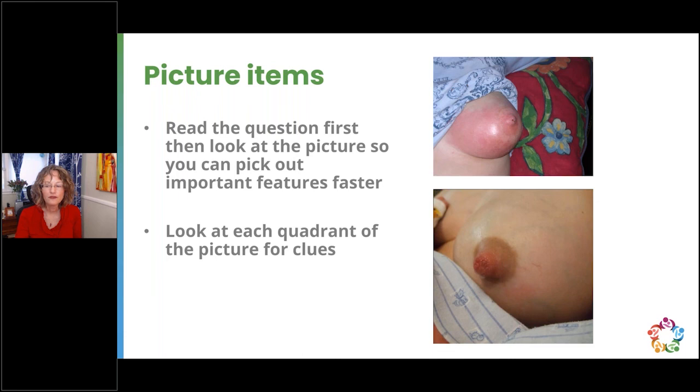Read the question first, look at the picture, read the question again, look at the image one more time, then choose your answer. Some images may appear dated or not perfectly clear — getting good clinical images with proper lighting and context is genuinely challenging. Remember that IBLCE is comprised of IBCLCs who have thoroughly reviewed each question and image to ensure all the information needed is there. One final note: many images are of lighter skin tones. Please consider sharing images of more diverse skin tones with IBLCE or with LER.